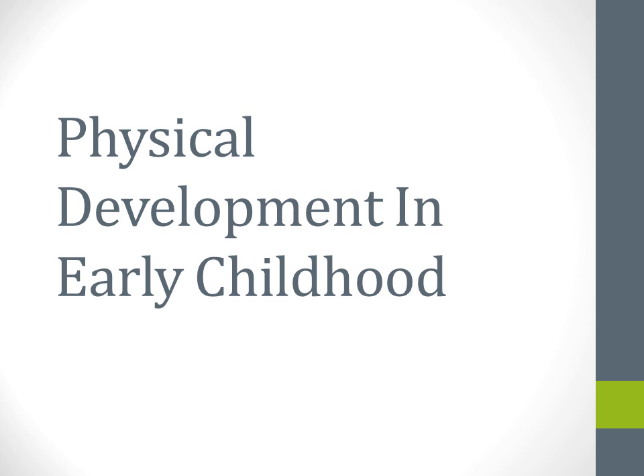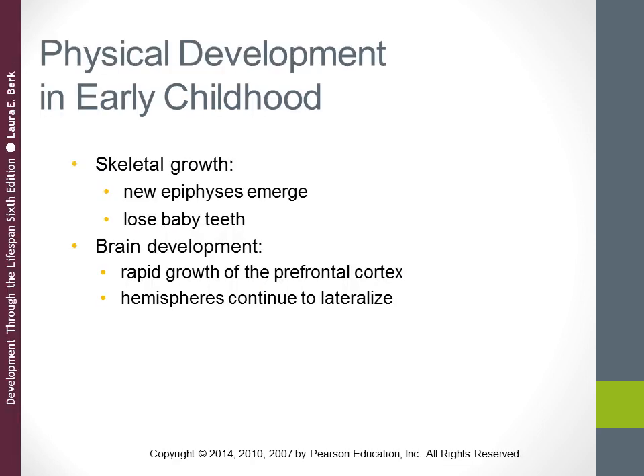Today we're talking about physical development in early childhood, which is part of the physical and cognitive development in early childhood chapter. We'll start by looking at the growth of the skeleton in early childhood.